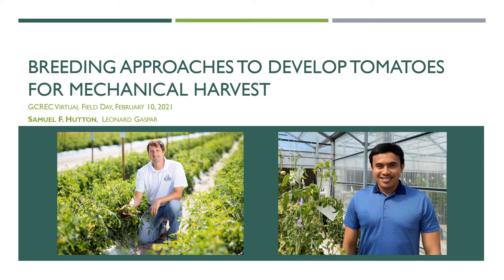Hi, my name is Sam Hutton and I'm the tomato breeder at the University of Florida located at the Gulf Coast Research and Education Center. I wanted to talk with you today about some of our breeding approaches that we're employing to develop tomatoes for mechanical harvest. With me today is Leo Gaspar. Leo is a new PhD student in my lab and he's working on a few of the aspects of this research project.